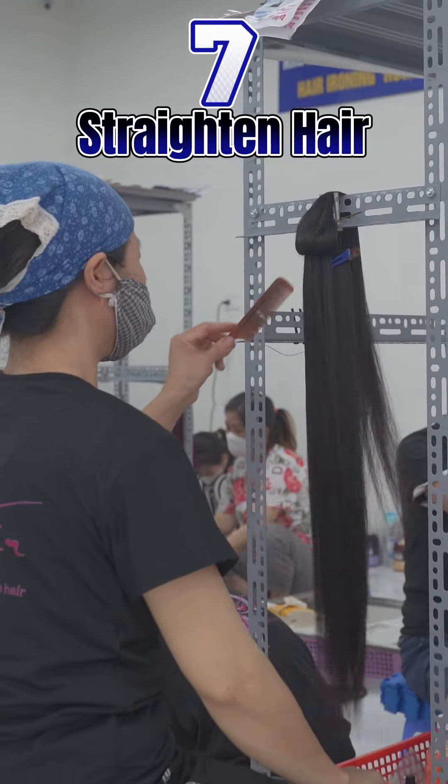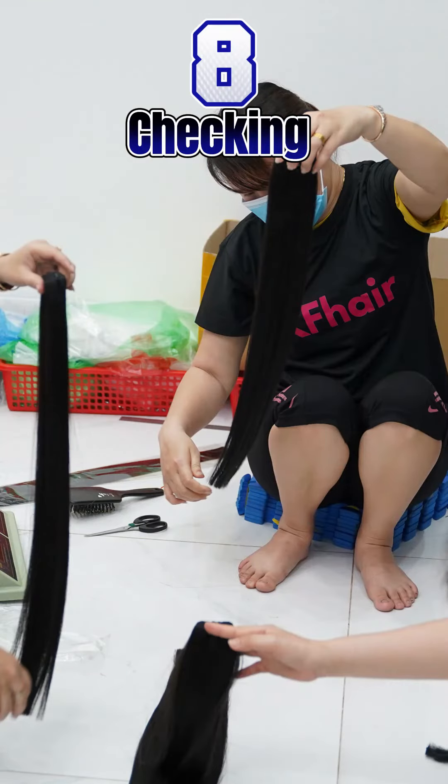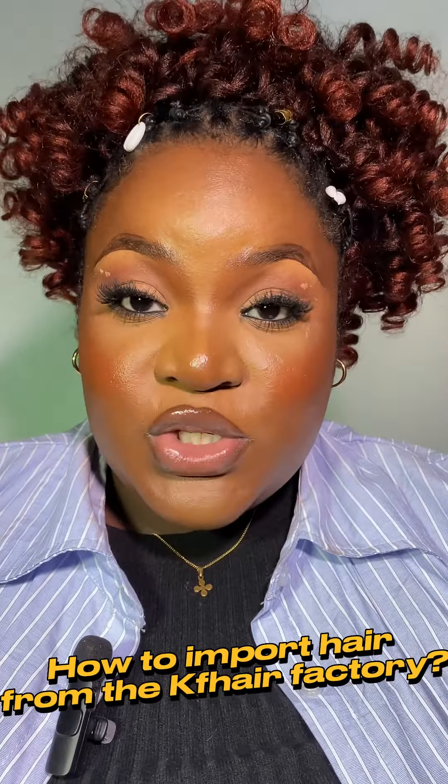To create a bone straight style, they spend 45 minutes straightening the hair with a dedicated straightener. The last step: the length and weight of the hair are carefully checked to match the customer's requirements.